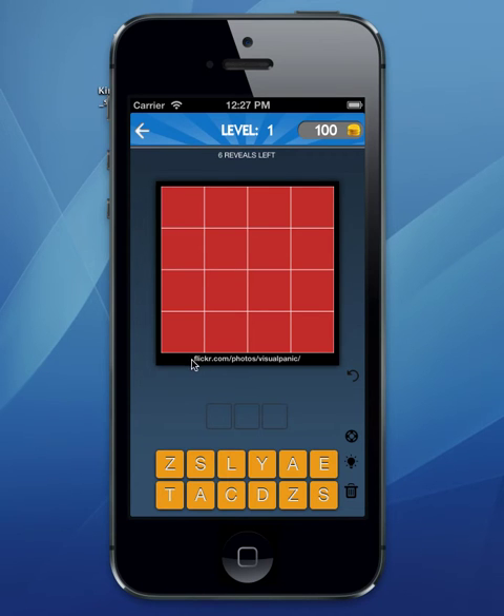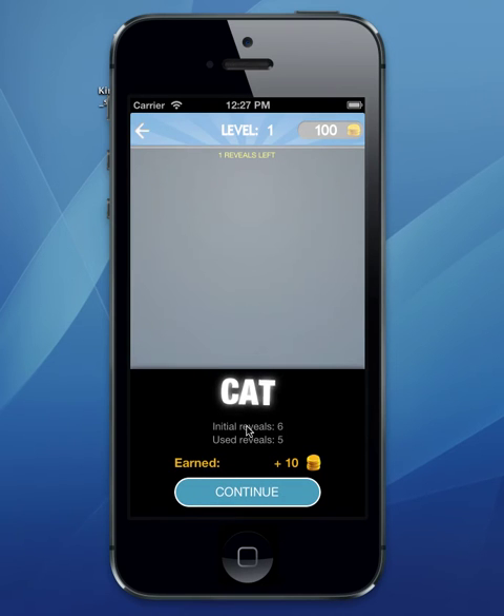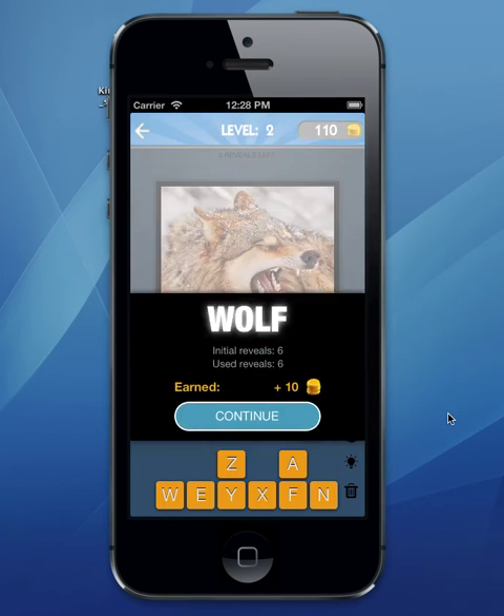What you do in the app is click on a few of these blocks and start to reveal the image. You see it and think, okay, that's definitely a cat — three letters. Done. When you get it right, it drops it down, you won 10 coins, you press continue, and the scoreboard goes up. It continues this way — obviously that next one is a wolf. It gets a little bit more complex as you go, and I'm going to show you some of the functions it has.